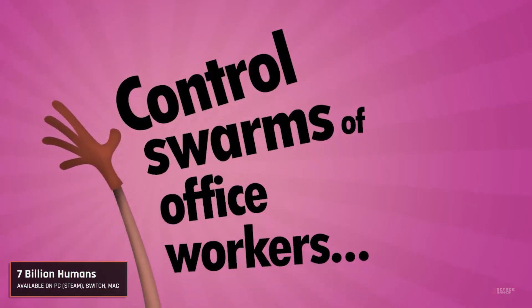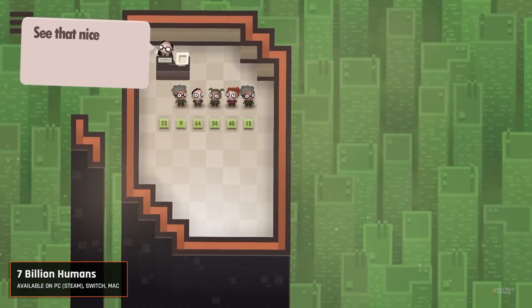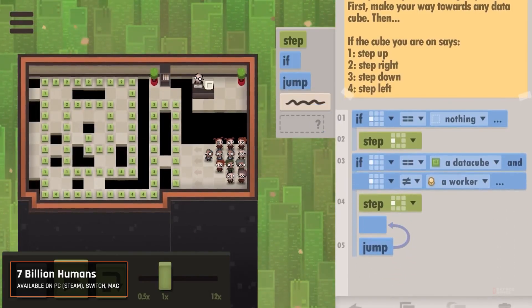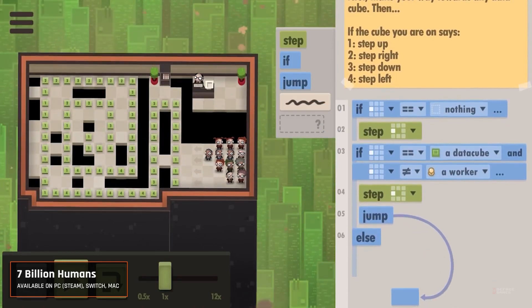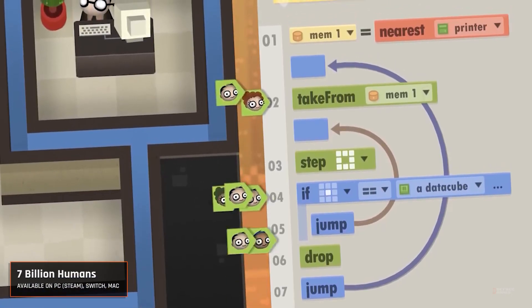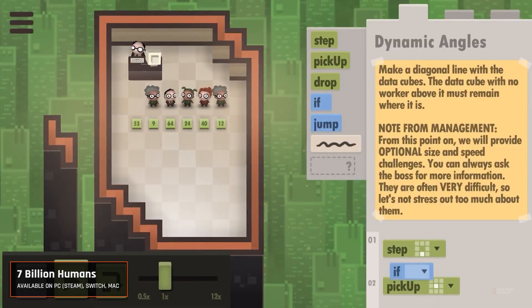Moving on to our next title, it's 7 Billion Humans, a mind-bending coding puzzle game. Ever wondered what it's like to control a whole office of workers to solve puzzles? Meet 7 Billion Humans — not literally of course. This quirky game, available on PC, Mac, and Switch, challenges you to automate offices full of people to complete tasks.